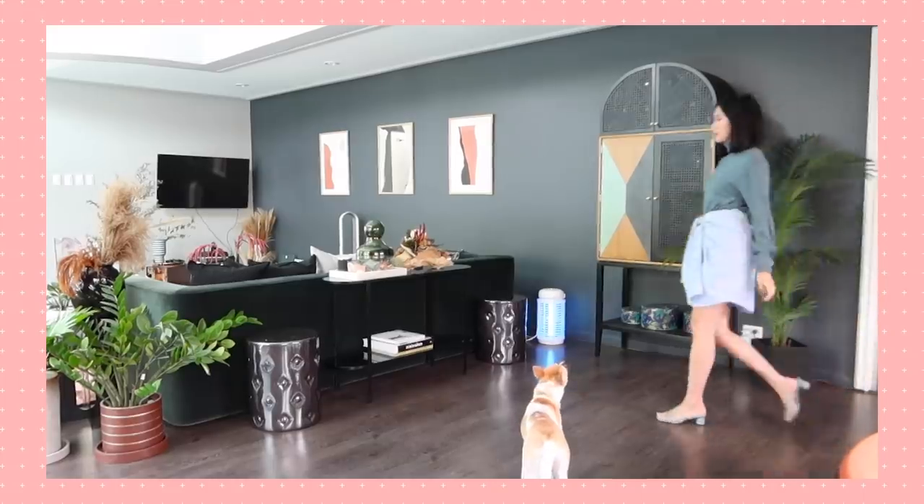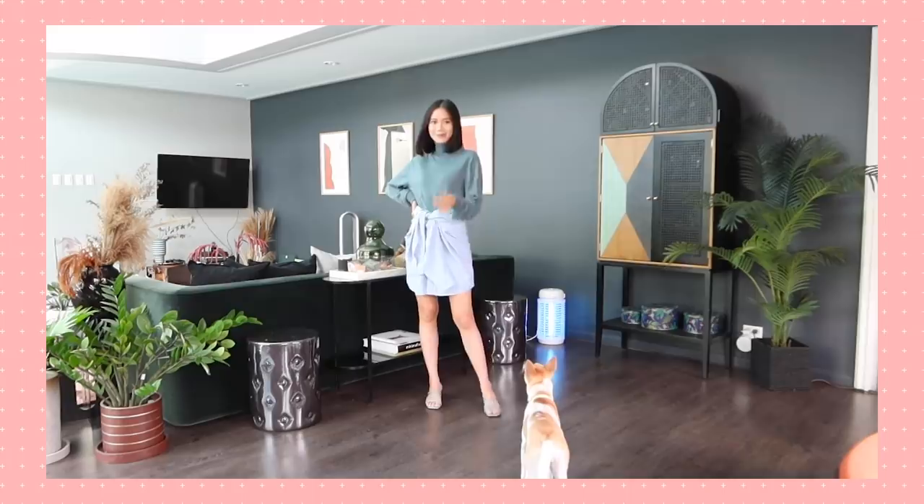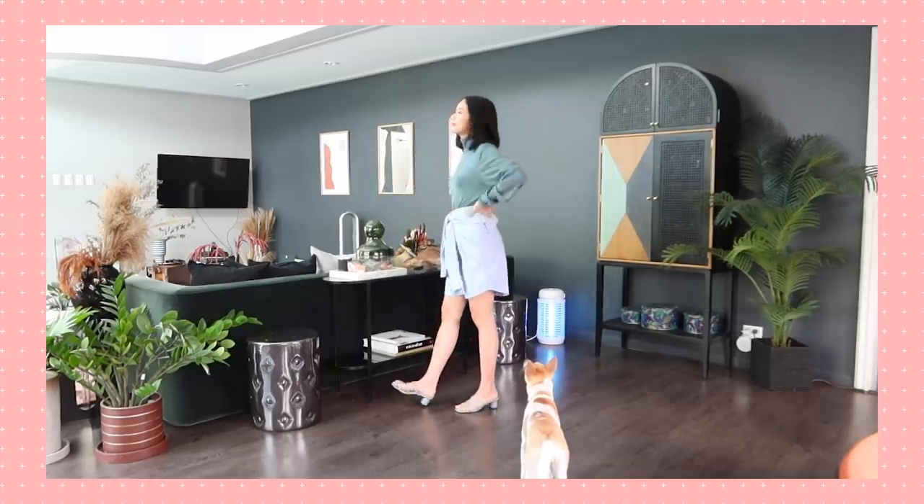Let's start off with look number one. It's pretty simple — a lot of you have already seen this: folding your husband's, boyfriend's, brother's, father's, or boy best friend's shirt in such a way that you can wear it as a skirt or a dress. So we're wearing my husband's button-down shirt as my skirt, paired with his turtleneck knit top.